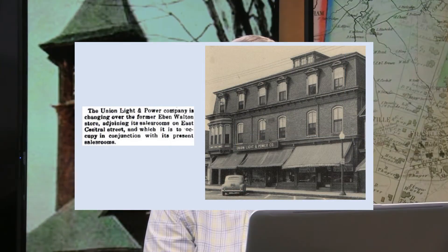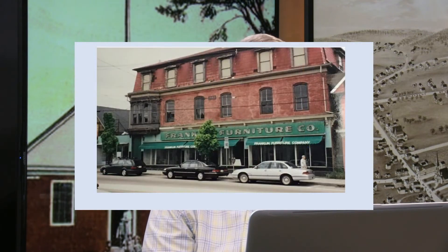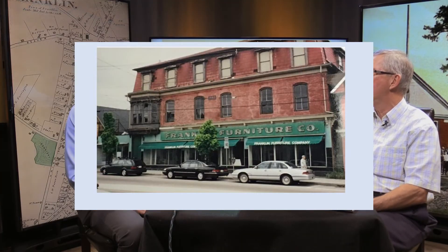An article describes Union Light taking over the Walton store and adding to their own store. It was common to see stores expand into vacated neighboring spaces — Newberry's, W.T. Grant, and Franklin Furniture all did this. Franklin Furniture expanded from the Farrington Building and literally took over the whole building. Freddie Saltman actually owned that building and had apartments upstairs that he rented out.